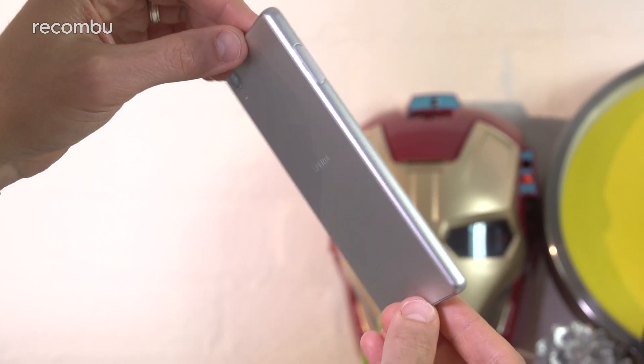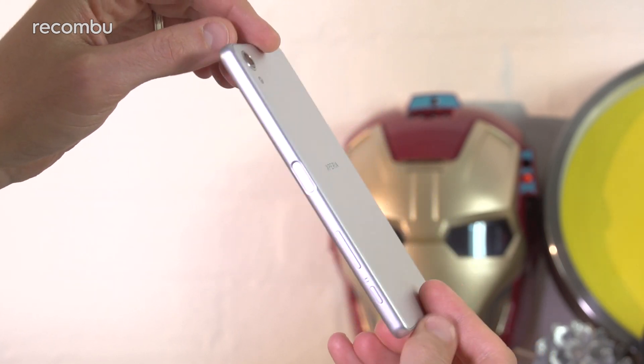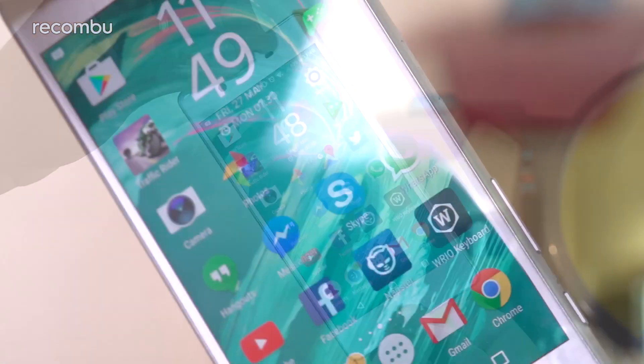If all of these rumours turn out to be true, then check back for our full hands-on Xperia XR review. And if they're a big load of hooey, then fingers crossed Sony will have something even more thrill-worthy to uncover over in Berlin. For full coverage of all the Xperia XR range, check out recombu.com slash mobile and don't forget to subscribe to the Recombu YouTube channel. Thanks for watching.